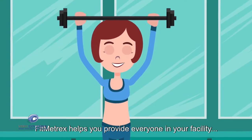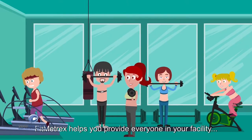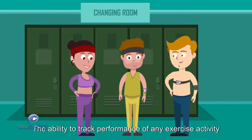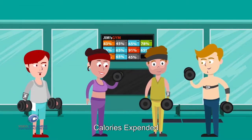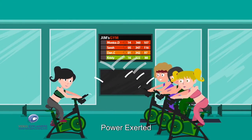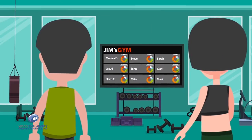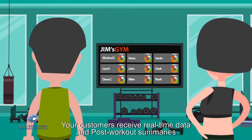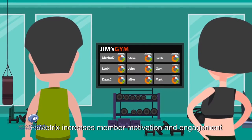FitMetrics helps you provide everyone in your facility the ability to track performance of any exercise activity — heart rate, calories expended, speed, power exerted, distance traveled, RPM, and more. Your customers receive real-time data and post-workout summaries. FitMetrics increases member motivation and engagement.